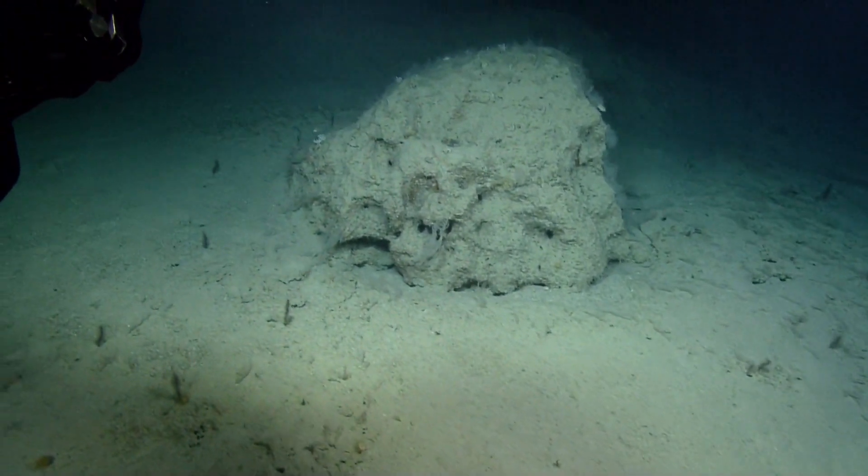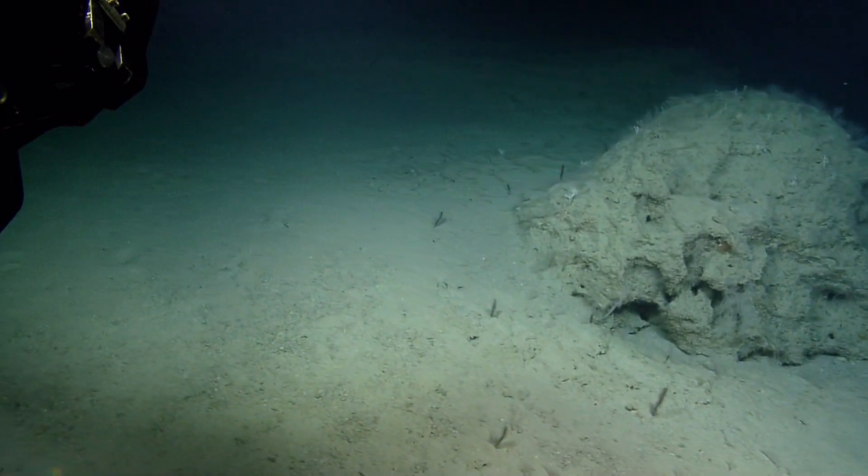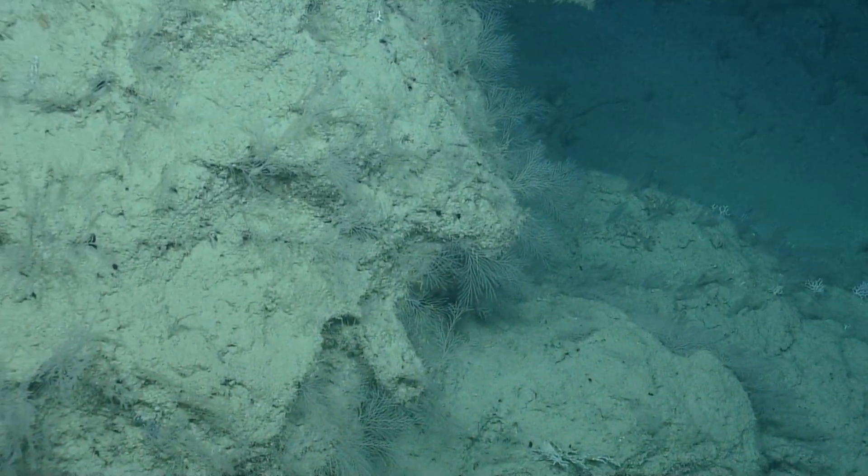If you're a shrimp, that soft substrate is home. If you're a fish, hard substrate is refuge and a place where your food passes by.